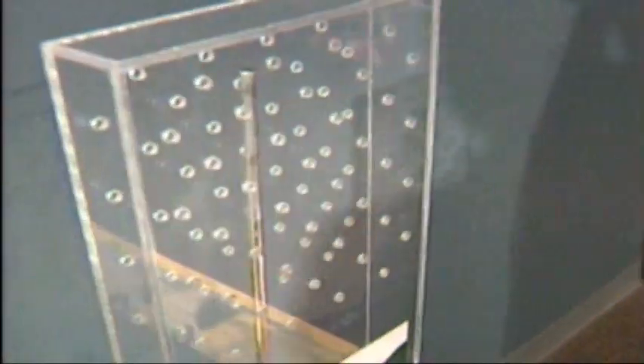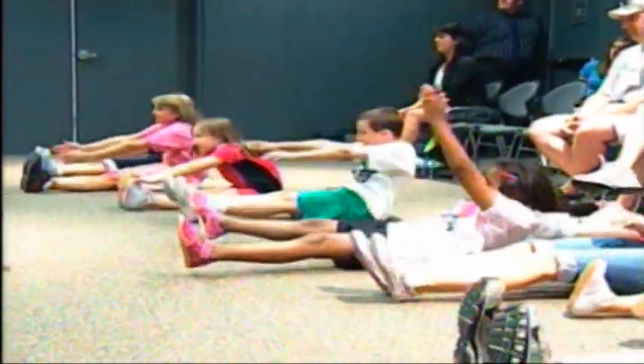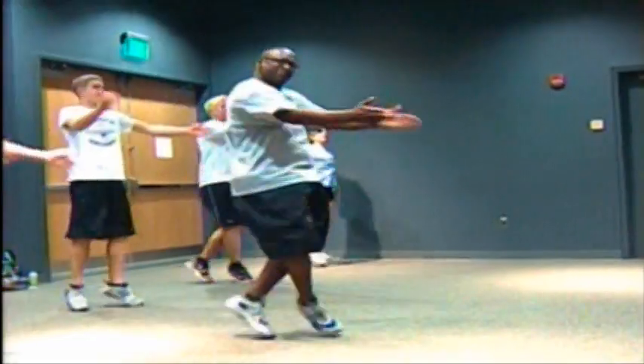We wanted to let the young kids know that it's fun to work out. It's also very healthy and something that anybody can do, no matter what ability or disability you have. We're about making science fun and practical and related to something important to them. Our minds are very willing to take in new information and learn when it's very practical and when there's a connection to something that's important to us.